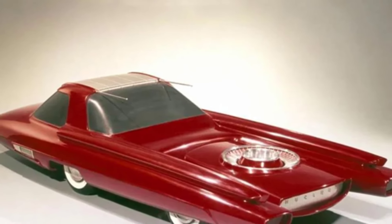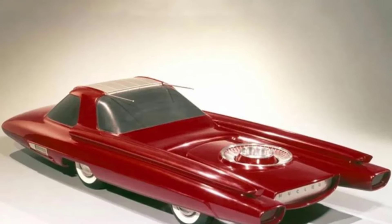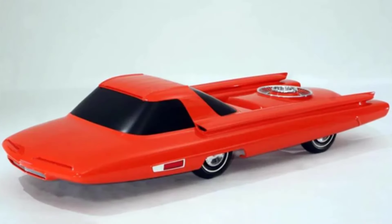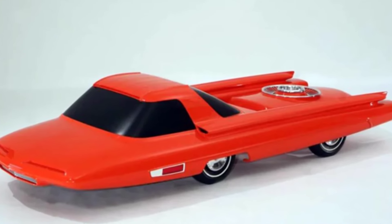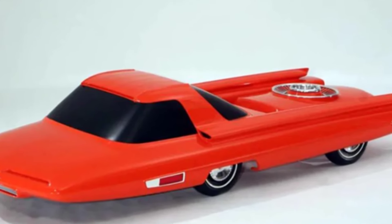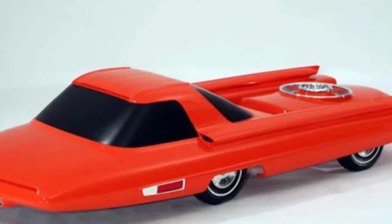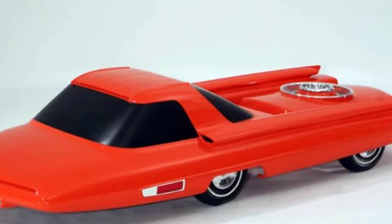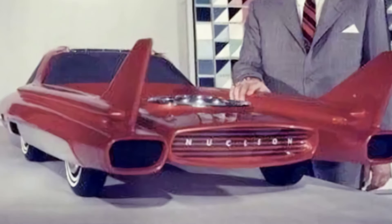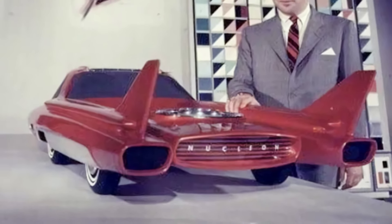Ford envisioned a future in which traditional gas stations would be replaced. However, it did not provide secure nuclear reaction materials. Instead, the entire reactor would be replaced, and high-efficiency and low-efficiency types of nuclear reactors would be provided, presumably to meet the needs of different vehicle types such as regular passenger cars and trucks. It was estimated that after replacing the reactor once, the vehicle could travel 5,000 miles, or 8,046 kilometers, which would be enough for a year's worth of commuting.